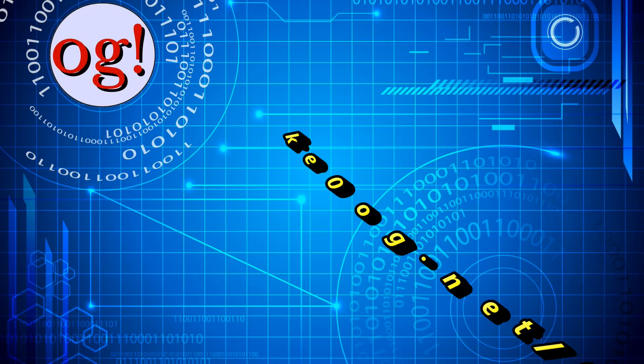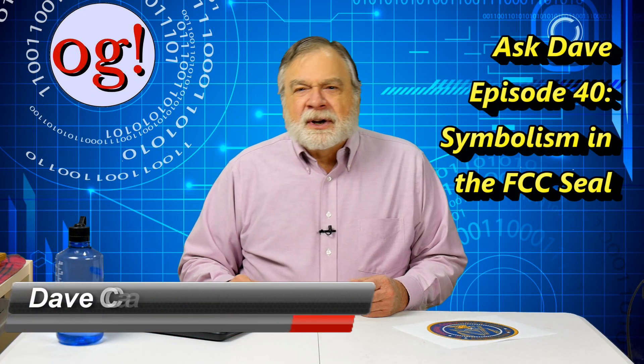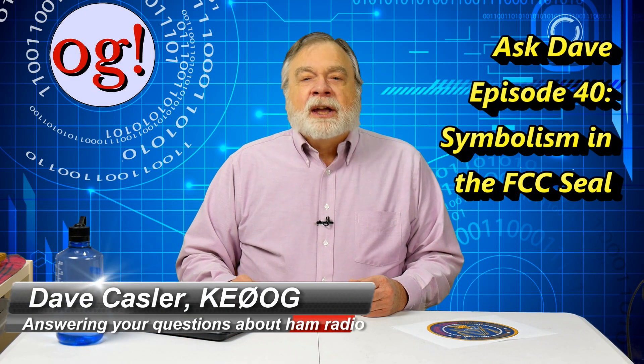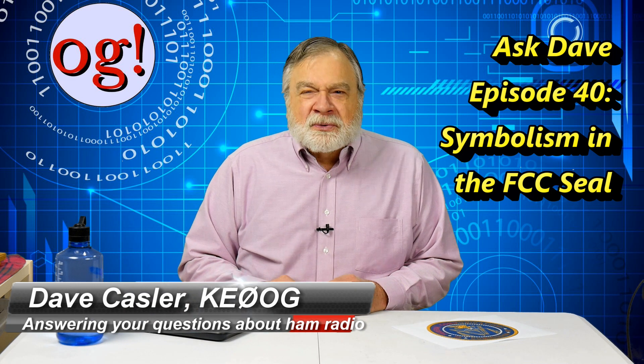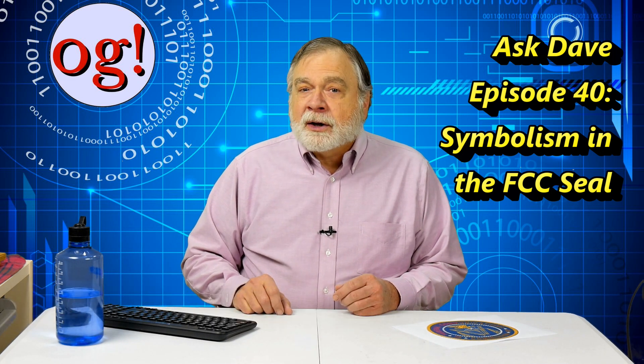Once I get a question like that, I become curious. Here's what I've learned. I'm Dave Kassler, amateur radio callsign KE0OG, here with Ask Dave, Episode 40. I'm here to answer your questions about ham radio, particularly from those new to the hobby.